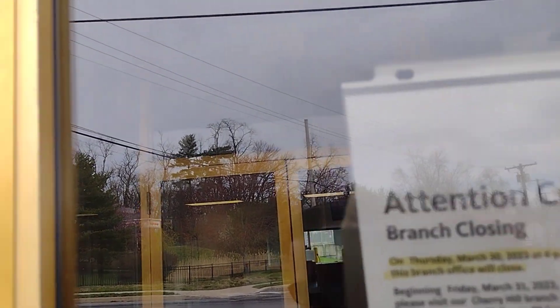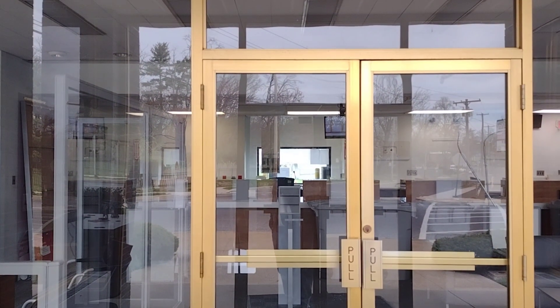That branch closed March 30th — today's April 3rd, so just a few days ago. It's still got power, of course. Don't try to do anything stupid.